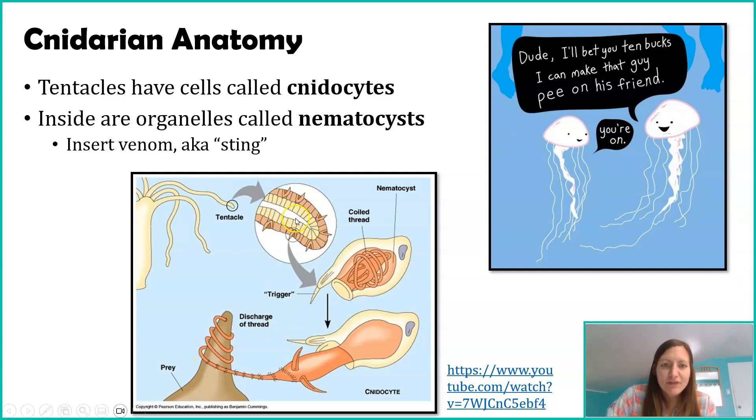Looking at this diagram of cnidocytes, you'll notice a little protrusion called a trigger hair. If you lightly brush up against it, that notifies the cell there's something there, and acts as a springboard to shoot out the nematocyst — that organelle with the venom — which is like a long little fiber. Depending on what it hits, that fiber can directly penetrate the prey, wrap around it, or do both. It then releases venom. Against prey, it may not kill them but will likely stun them, making it easier for the jellyfish to consume. Against a predator, it acts as a defense mechanism — you don't want to go back near something that just stung you.